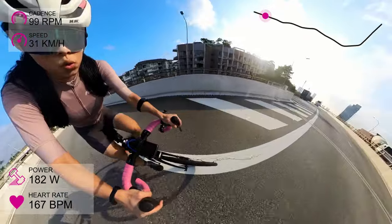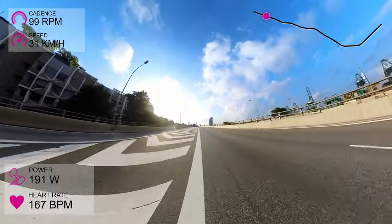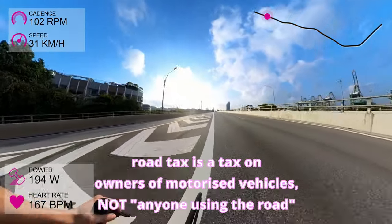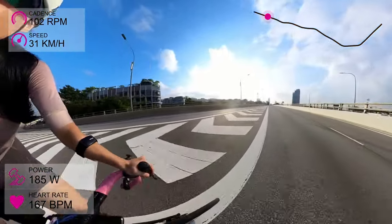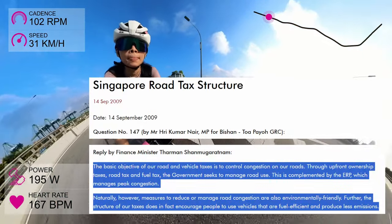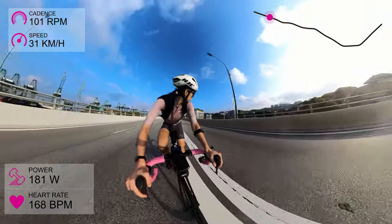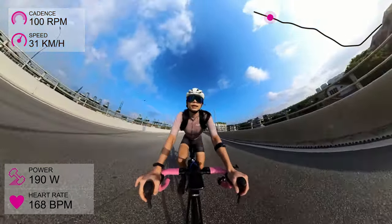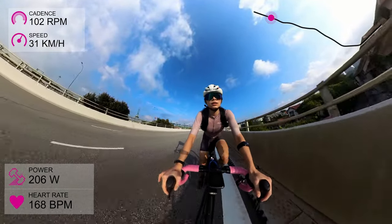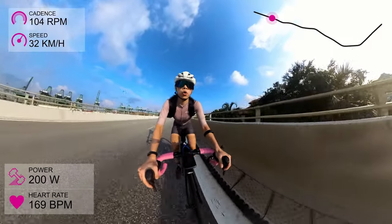Speaking of road usage, a gentle reminder that you can own and ride a bicycle on the roads even if you do not pay road tax. The purpose of road tax and things like the certificate of entitlement is that they are meant to disincentivise ownership and use of polluting, space-hogging vehicles. That is one of the reasons why motorists pay road tax based on things like whether they are running on diesel or electric power, their engine size or their passenger capacity.